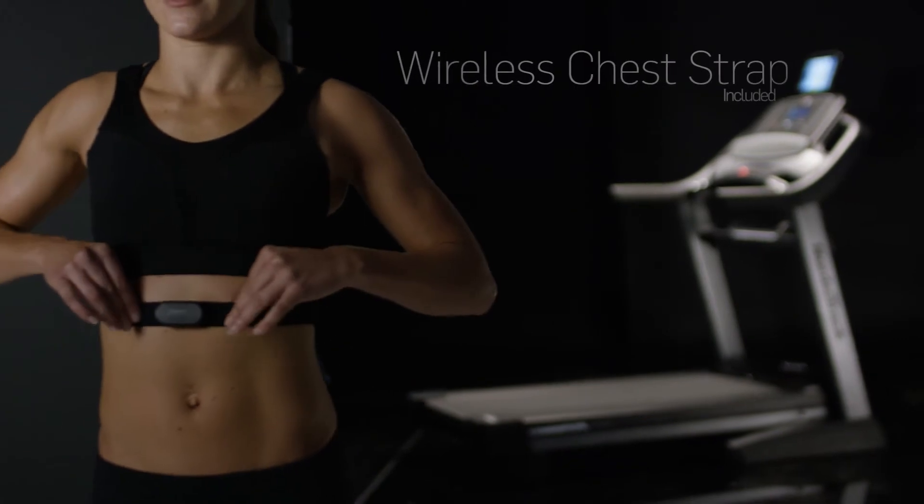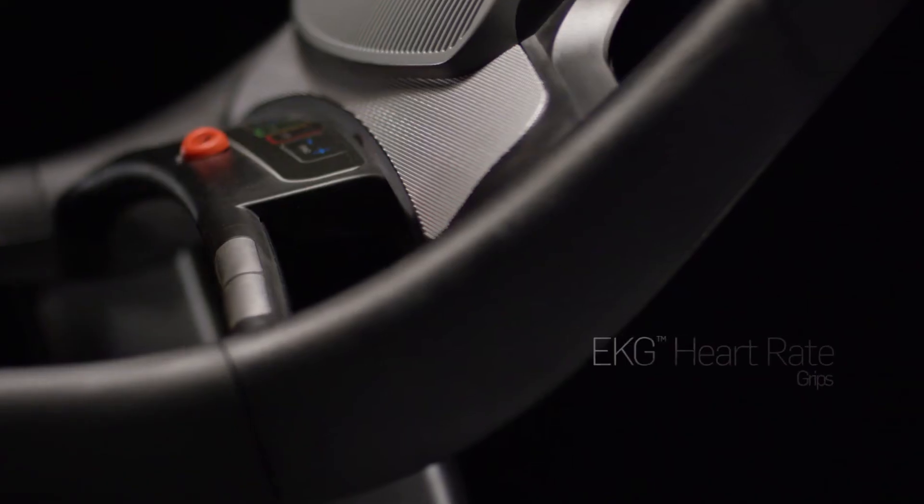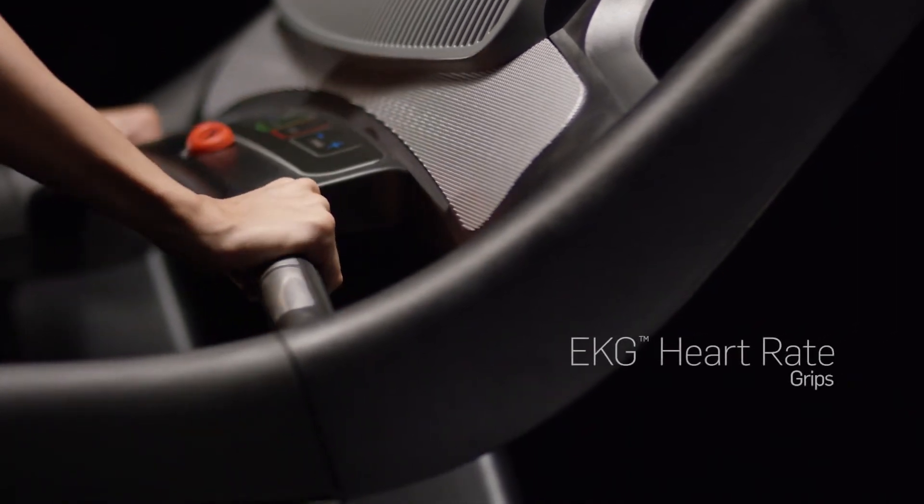Get a constant wireless heart rate readout with a Bluetooth-enabled wireless chest strap, or use the fast EKG in-handle grips.